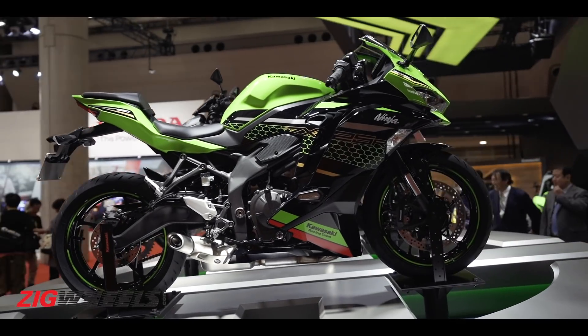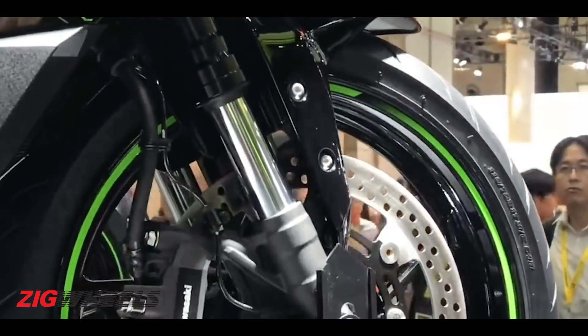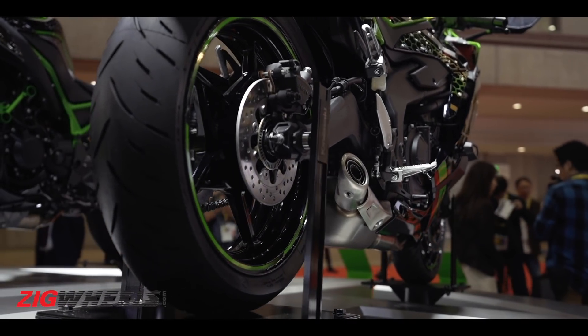Talking about underpinnings, the new motorcycle features a trellis frame which has been suspended on Showa separate function forks that are fully adjustable, and a monoshock at the rear. Even the braking hardware is premium — it gets radially mounted monoblock calipers and dual channel ABS as standard.